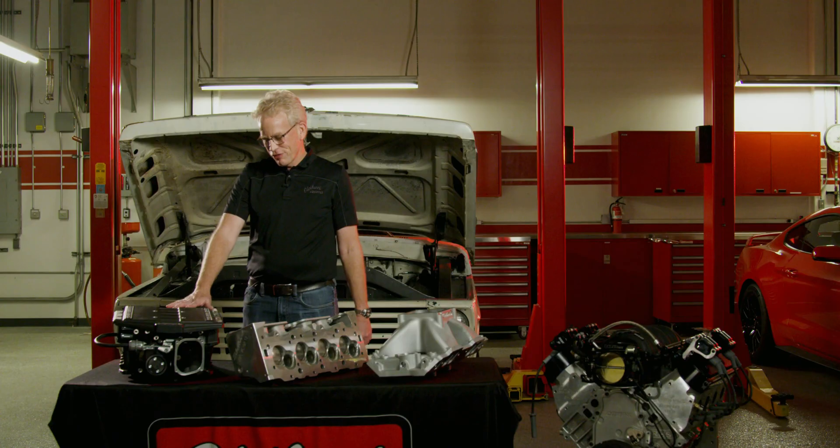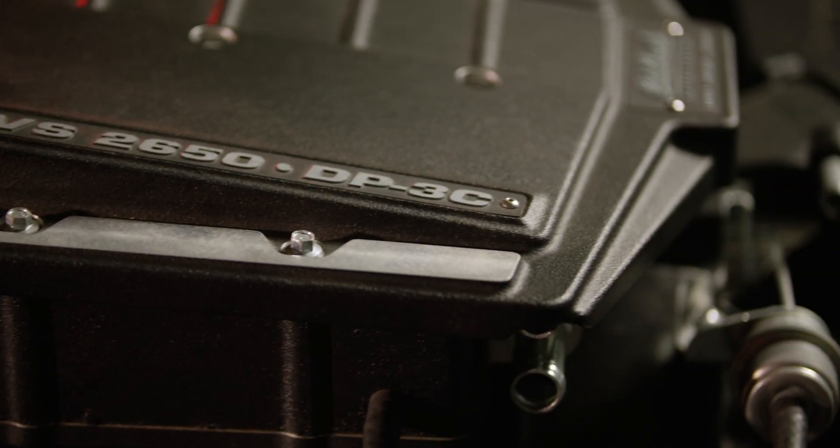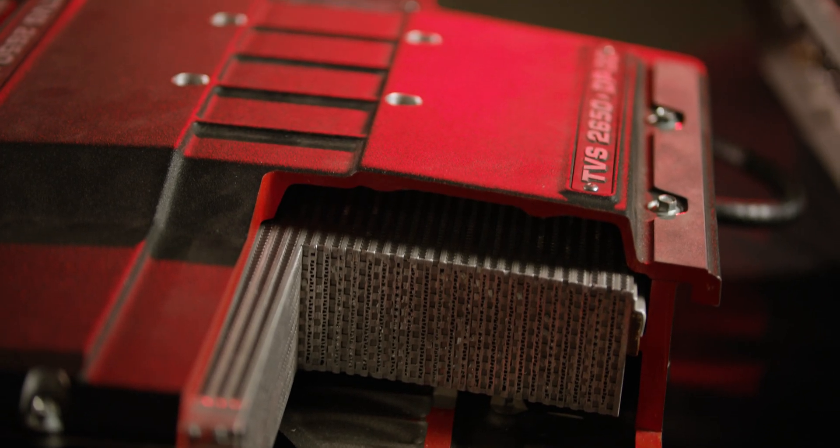This is our 2650 DP3C, our dual pass three core supercharger. Air comes up through one intercooler, comes around and down through the other. You get the maximum cooling, maximum efficiency.